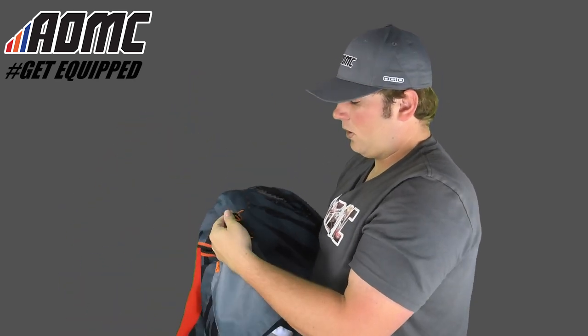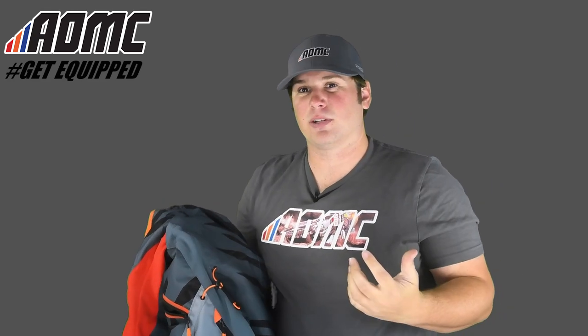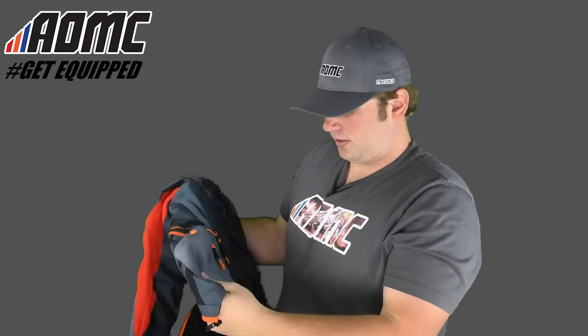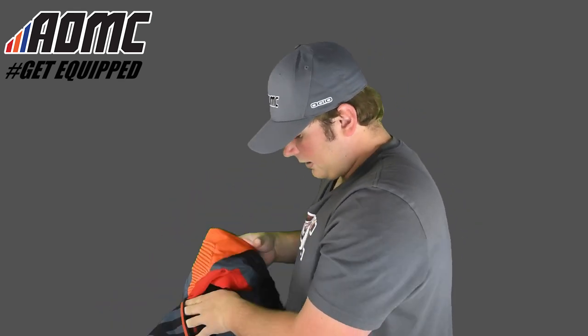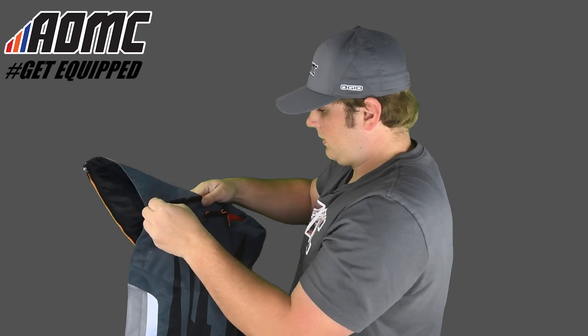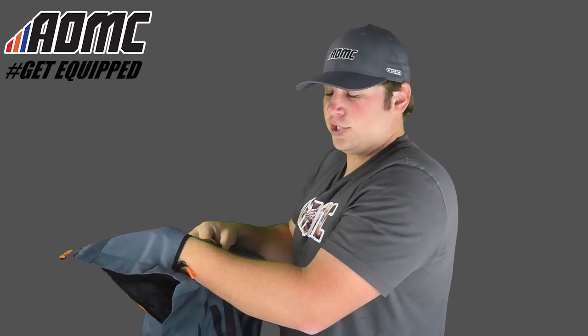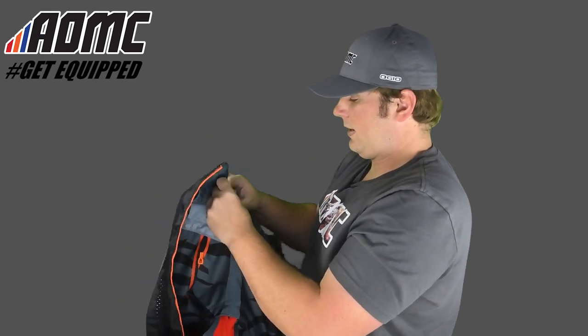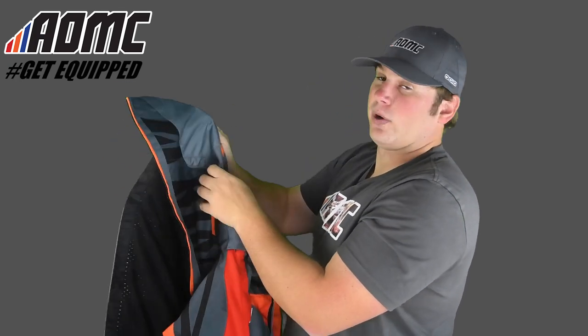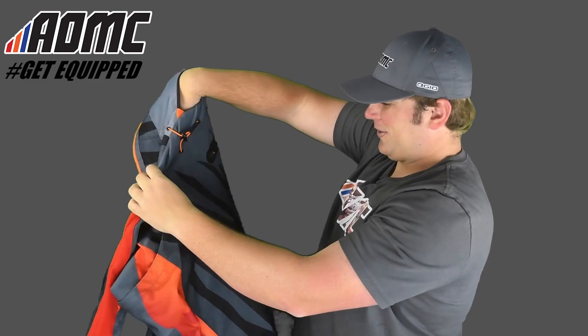There's a drawstring on each side right here. So if it's maybe a little loose and you want to tighten it up a little bit, you can just give them a pull and you're good to go. There's another pocket down below on each side — here's one, and here's two. Sorry, I'm contorting this all around — there's the other one.